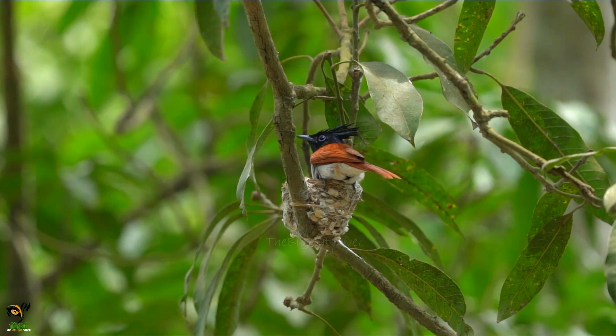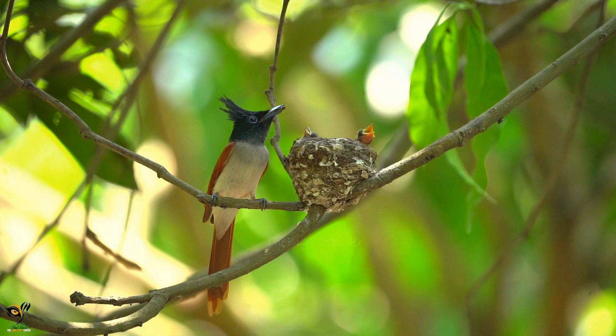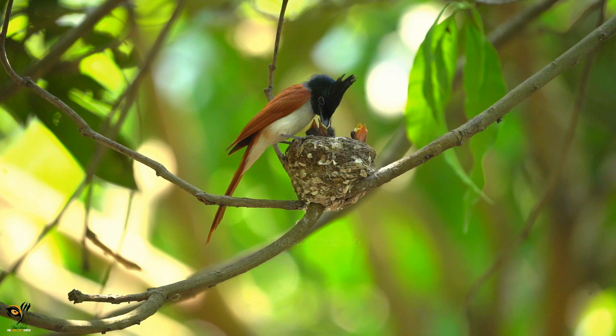The cup nest is made out of twigs bound together with spider webs and is usually situated on the end of a low tree branch. Often the nest is found close to active drongo nests, which helps to keep predators away from their own nests.